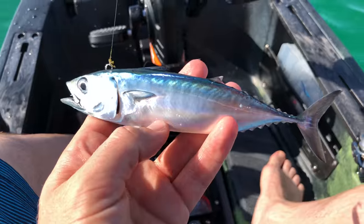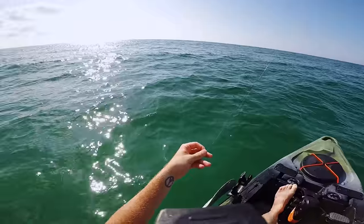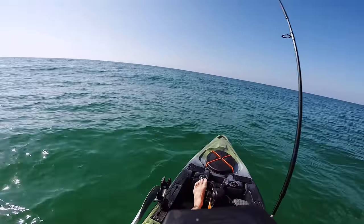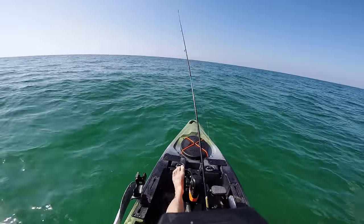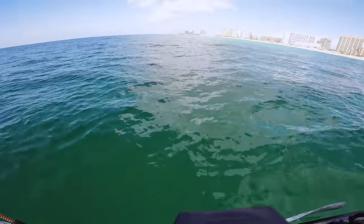There we go — it looks like a little bonita. I don't think I've ever caught one of these before, this is a really cool looking fish. That did not take long at all. I saw some fish jumping out in front of me so I tossed my spoon over there. I'm not positive on the ID but very cool looking fish — I'm after something a little bit bigger though.